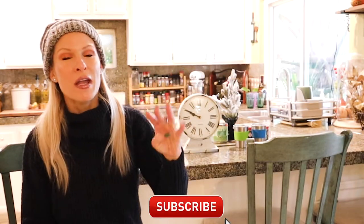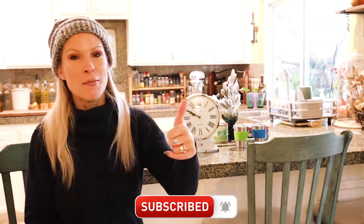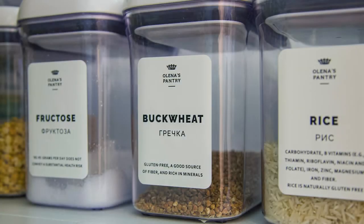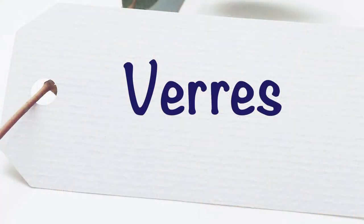Before providing the fourth way, make sure you give me a thumbs up and subscribe to the channel to be notified of our next French lesson. Another way to learn new words, especially words relating to your own life or things around you at home or in your workplace, is by creating little labels and labeling different items. So you could be in the kitchen and have labels like assiettes, fourchettes, couteaux, and so on.